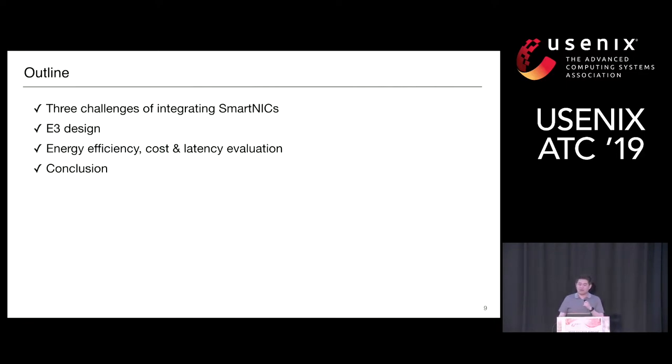Here is the outline of the talk. I will first discuss the challenges of integrating SmartNICs into microservice execution platforms, then talk about how we address them in E3, followed by evaluations in terms of energy efficiency, cost efficiency, and latency, and then I will conclude.